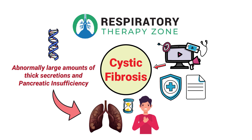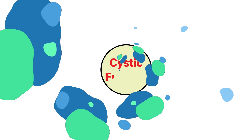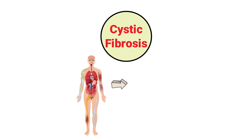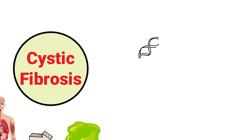Cystic fibrosis is a condition that causes the body to produce excessive amounts of thick mucus, which makes it difficult to breathe. As previously mentioned, it's a genetic disorder, which means that patients are born with this condition and cannot contract it later on in life.